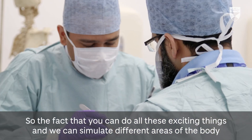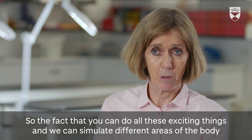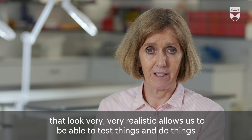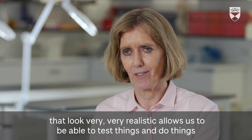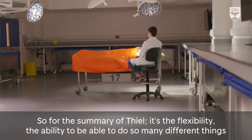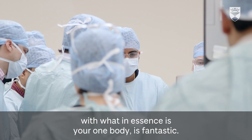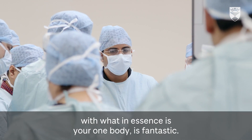The fact that you can simulate different areas of the body very realistically allows us to test and do things you just cannot do with anyone else. To summarize Thiel: it's the flexibility and the ability to do so many different things with what is essentially one body — that's fantastic.